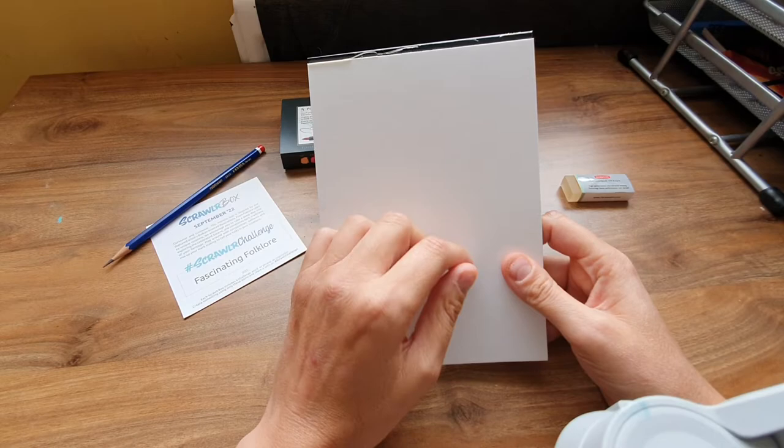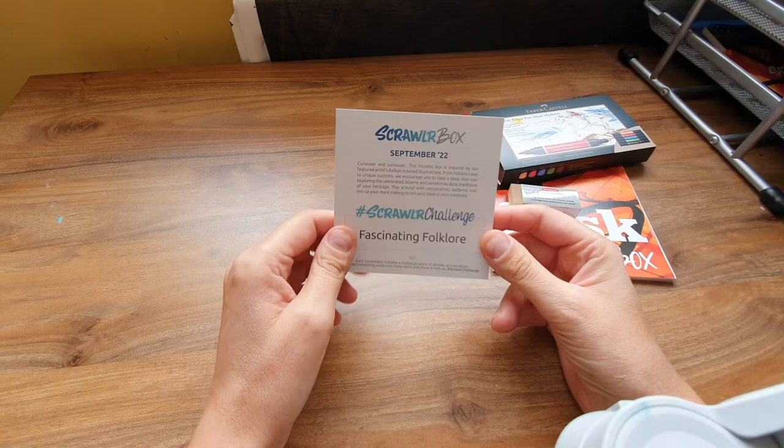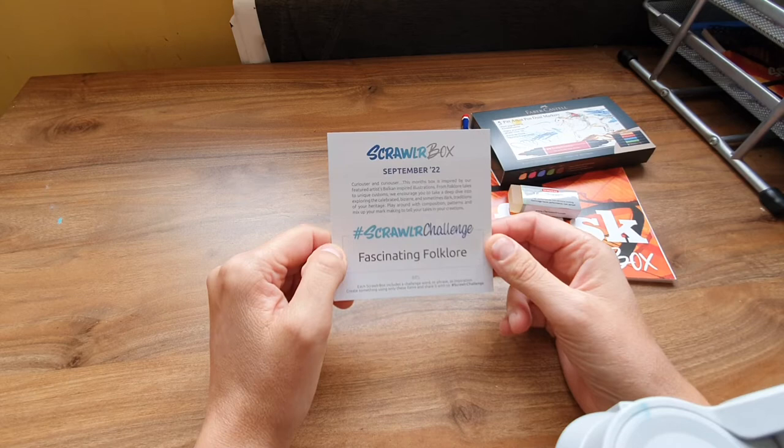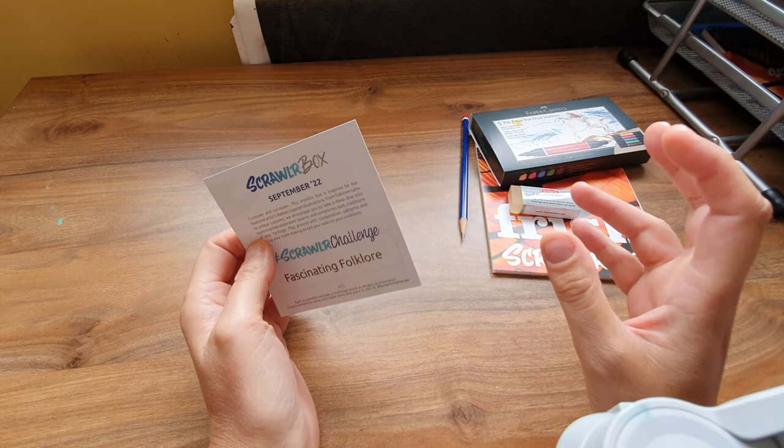I will be using this paper more in the future for light washes of watercolor. The prompt I absolutely love — that fascinating folklore. The things I found out today fascinated me. I've written notes and I've got my laptop near me because I just don't want to babble on. I'll show you — this is the artwork.